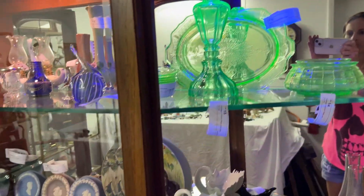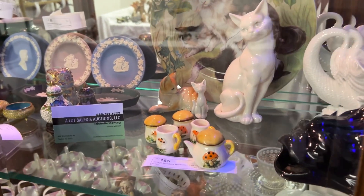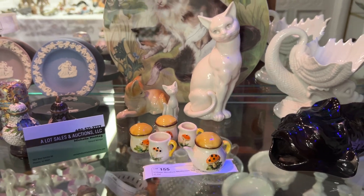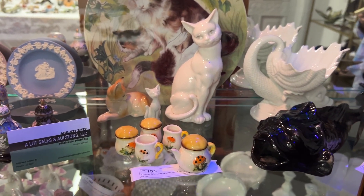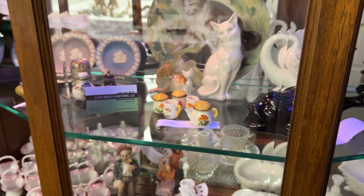Another popular item right now are mushroom-themed items. This is an adorable miniature tea set with mushrooms, probably from the 1960s. It's in great shape — so cute.